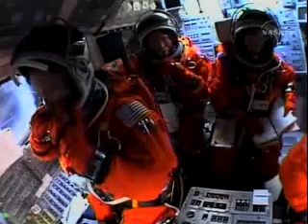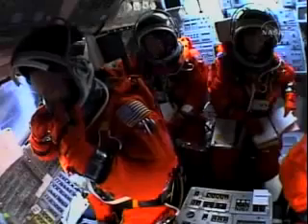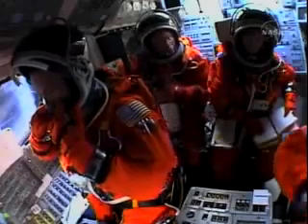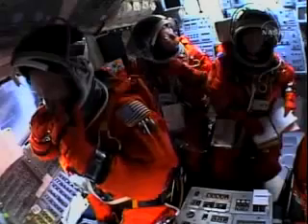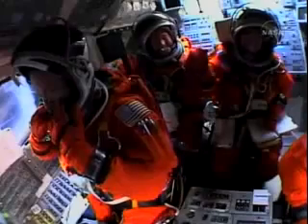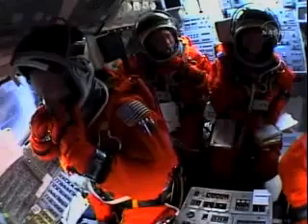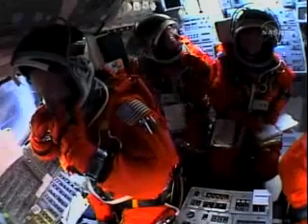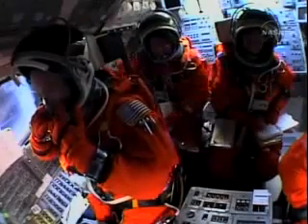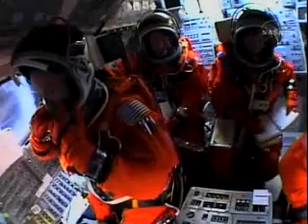Three and a half minutes into the flight, Discovery now 53 miles in altitude, 100 miles downrange, speeding along at a clip of more than 4,000 miles an hour. Discovery nearing the point of negative return, where the shuttle would be too far downrange, too high in altitude, to return to the launch site in the event of an engine failure.